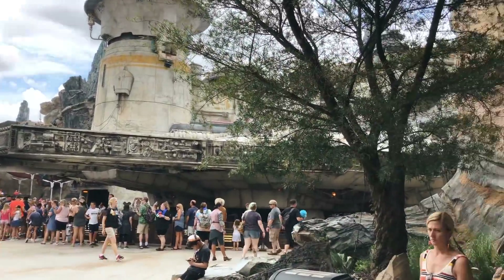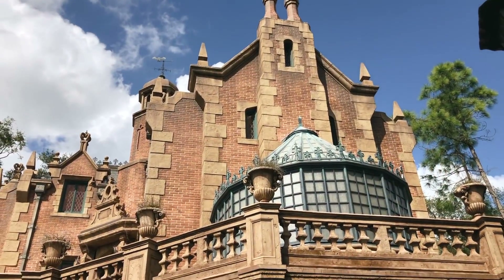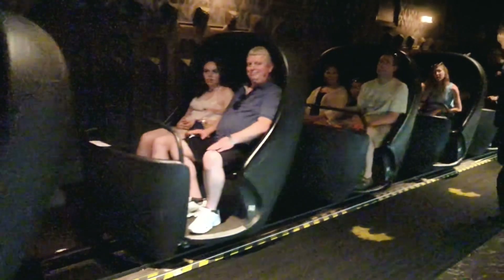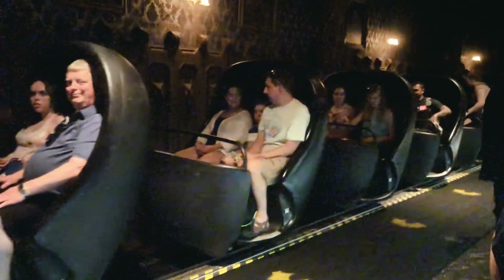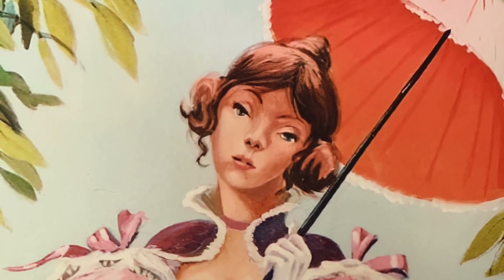Next trick only the pros know: where to stand to be the first on the ride. You can always tell who the pros are when you get to the stretching room in the Haunted Mansion — they're making a beeline straight towards the back wall. Once that haunted room stretches, one of the walls becomes a door that leads you to the ride itself. If you aren't close to that door, you'll end up in the throng of people trying to wind into the narrow queue line. Want to be first out? Stand under the portrait of the girl with the parasol — that's where the door is in every stretching room.